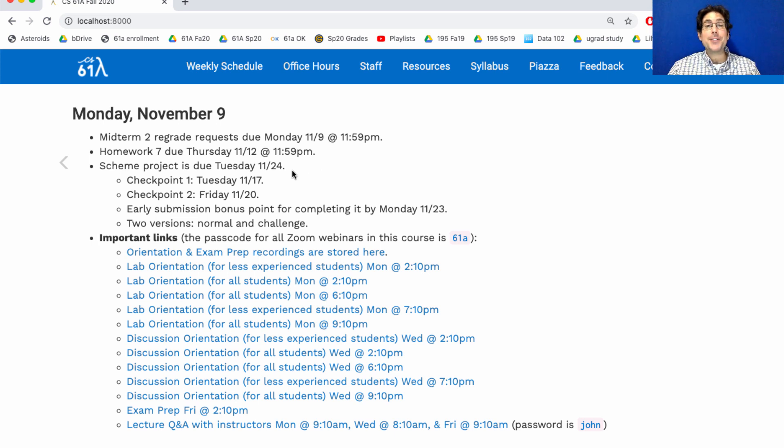This Scheme Project is where you write a Scheme Interpreter in Python. Then you write some Scheme code to run on your very own interpreter. The goal of this project is for you to learn how interpreters work — how is it that programs turn into behavior by the computer?